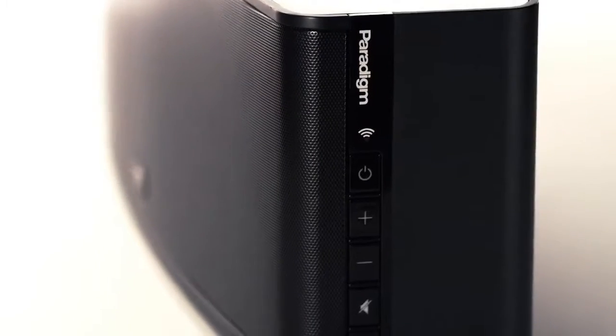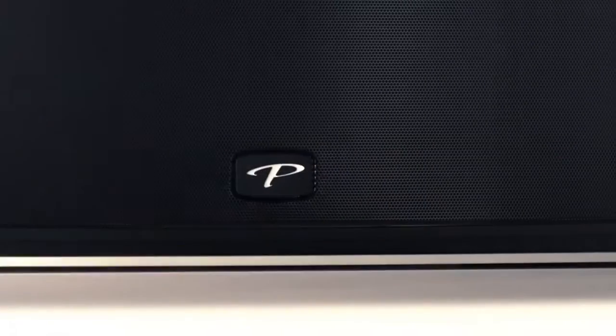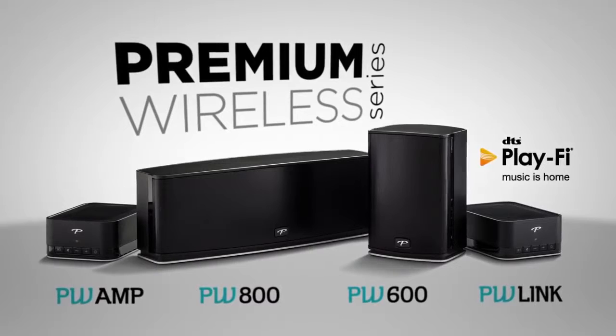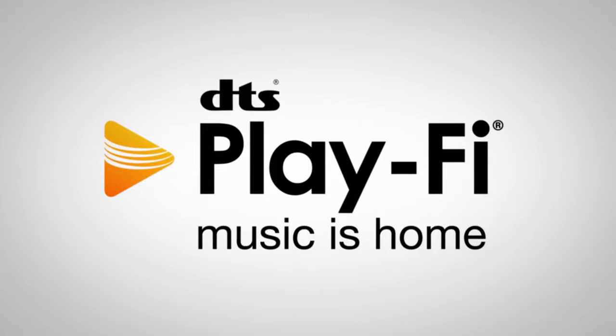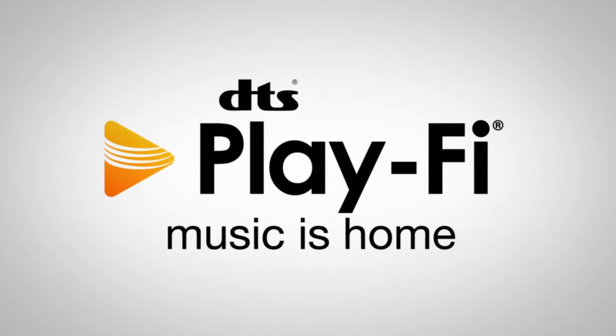Several years ago customers were all requesting wireless speakers, but at that time I don't think many of them truly understood what a wireless speaker was. We're very excited to introduce the premium wireless series. The premium wireless series consists of fully active bookshelf speakers, integrated amplifiers, as well as preamplifiers to allow for legacy support with existing audio products. We've had a long-standing relationship with DTS, so we were very excited to bring the DTS PlayFi technology to our premium wireless series.